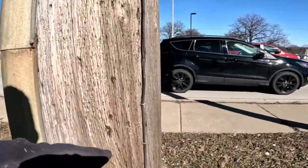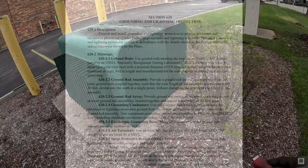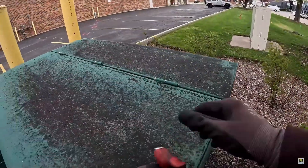Using the ground wire for purposes other than its intended function may violate regulations, exposing the utility locating company to legal and regulatory consequences. It is crucial for utility companies and their contractors to adhere to industry standards to ensure compliance with safety and operational guidelines.